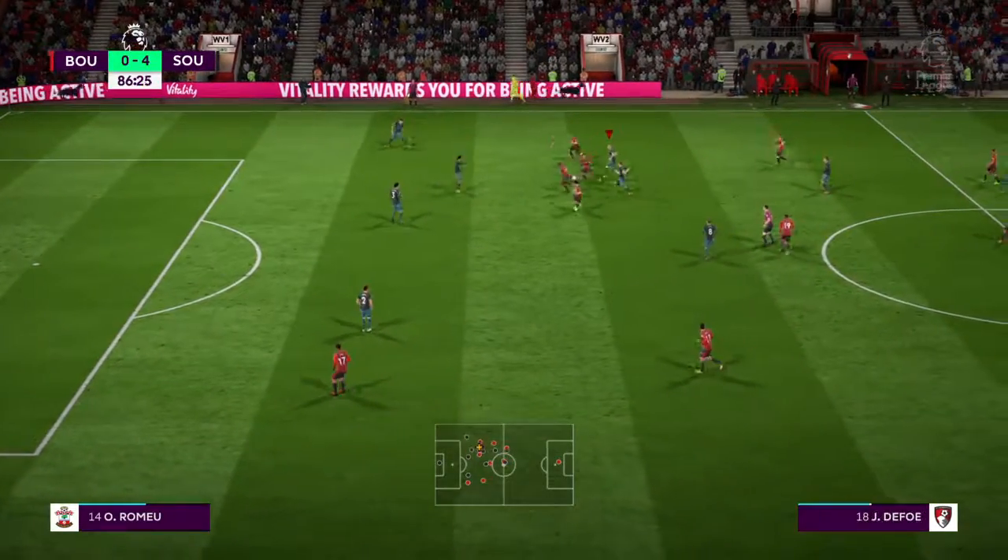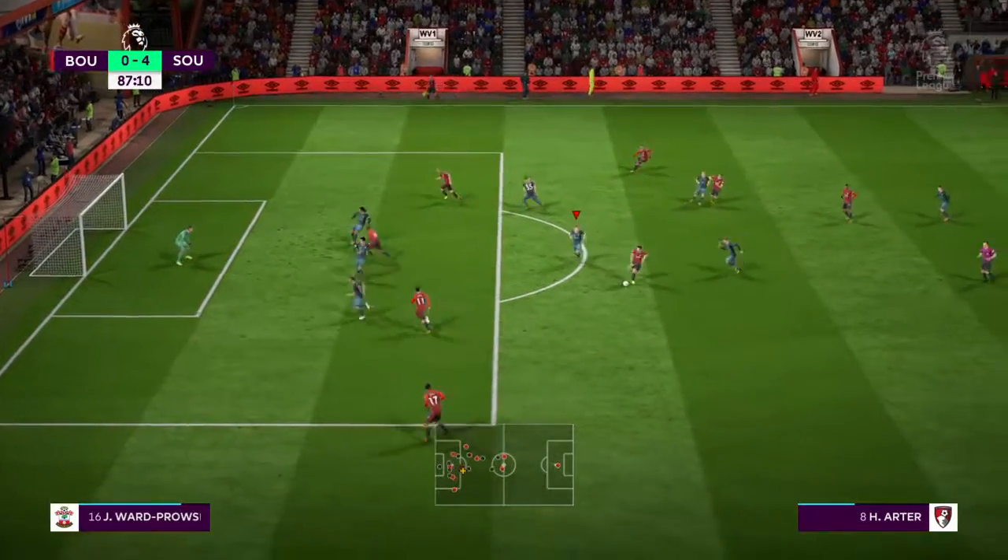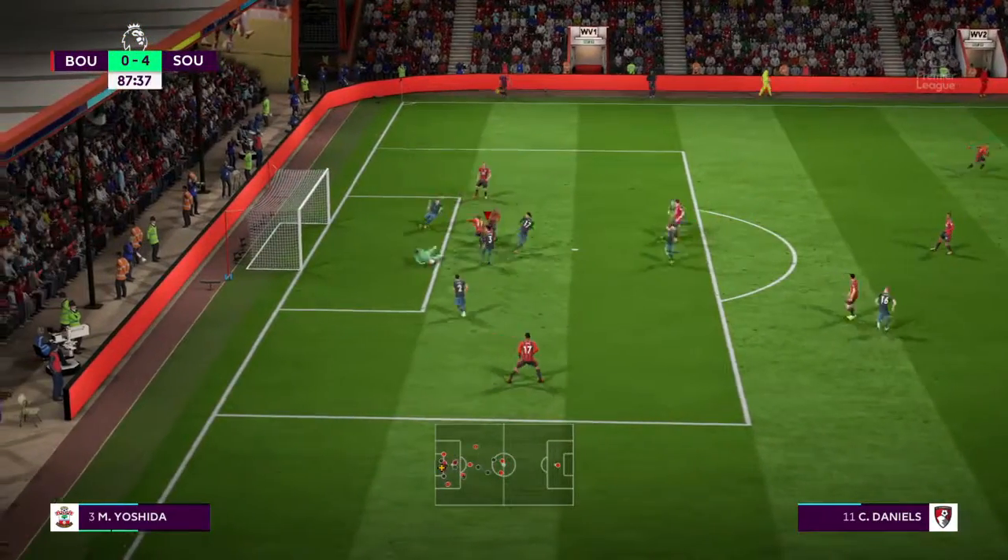Trying to switch on the attacking power in this situation. Spot on with the pass.